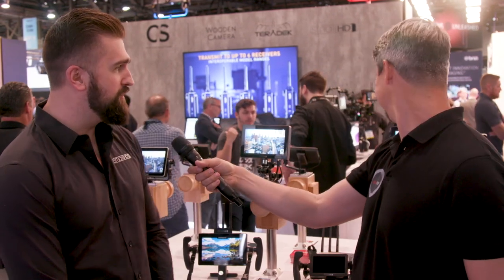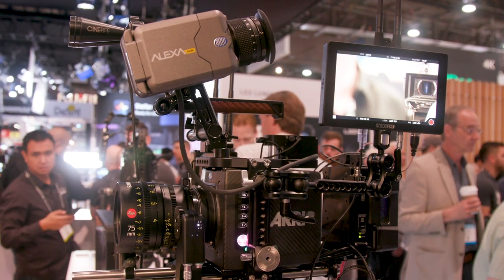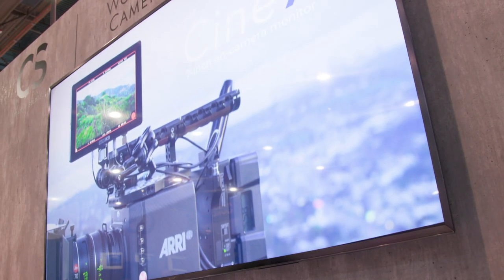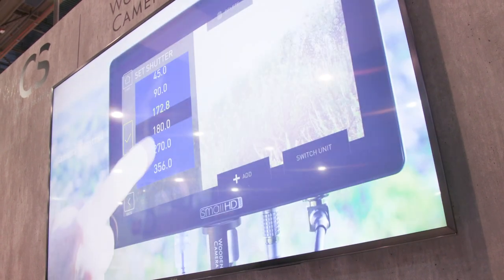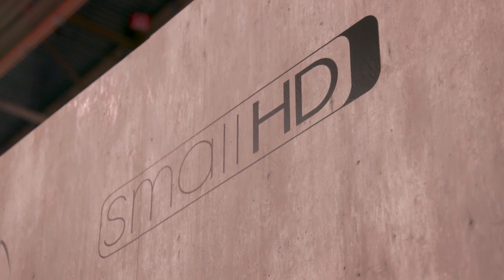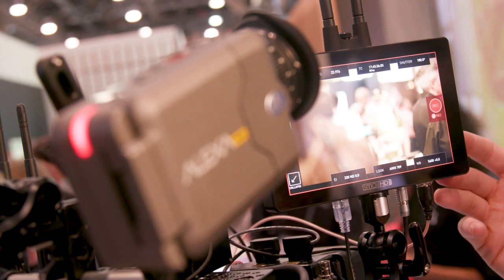And then the Cine 7 over there, which is the all black, 1800 nits screen — 1500 nits screen. The really key thing for me this year is the Cine 7 with the Arri camera control functionality. Teradek and SmallHD are essentially one company now as part of Creative Solutions, and we're really putting wireless into everything, which extends into the Cine 7 as well.